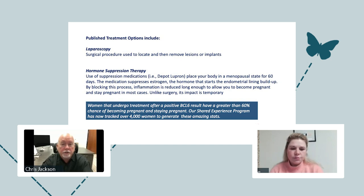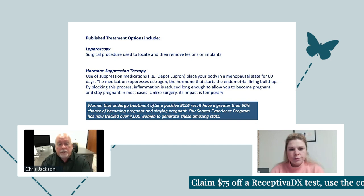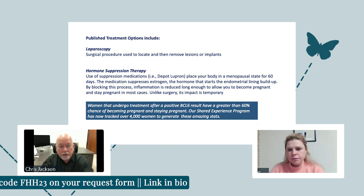The first treatment is laparoscopy — a surgical procedure where they go in with a scope and two devices. Not only can they scope it, but they can remove the lesions or implants that they find. The issue is not everybody has coverage for laparoscopy in the US — insurance typically doesn't cover it unless you're in extreme pain. It may be more readily available depending on your country and healthcare system.